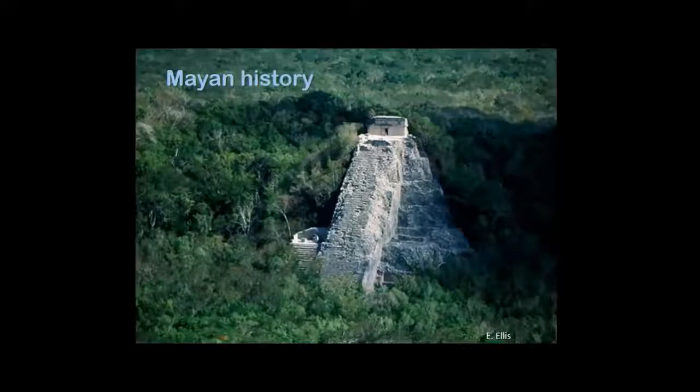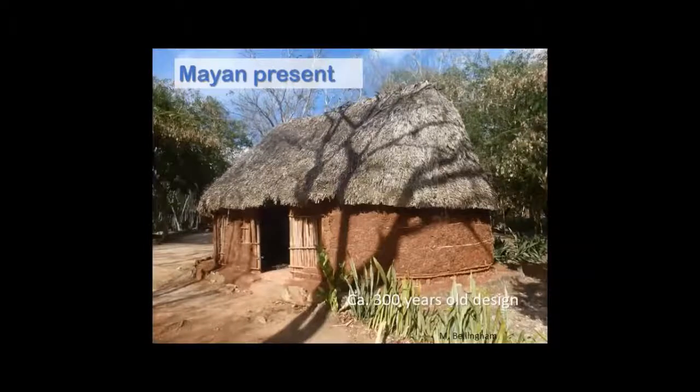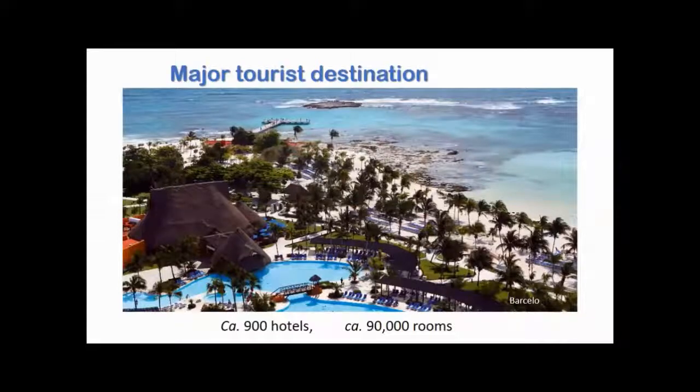The Mayans are still around and use these kinds of forest products for their houses. But now we see thatch huts also in contexts where you have really big structures using forest-based materials. The size of this demand is really big — only talking about hotels, there are near 1,000 hotels and near 100,000 hotel rooms, and if you add restaurants, clubs, and so on, it's really big.